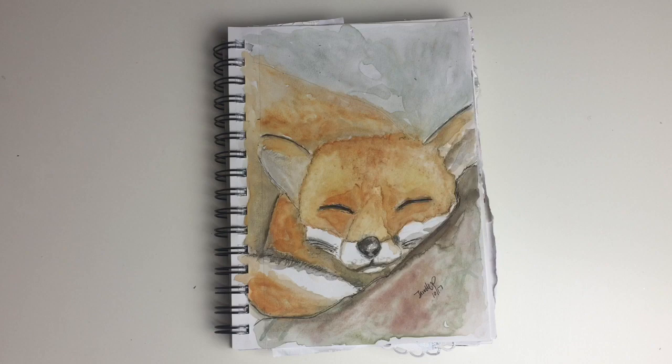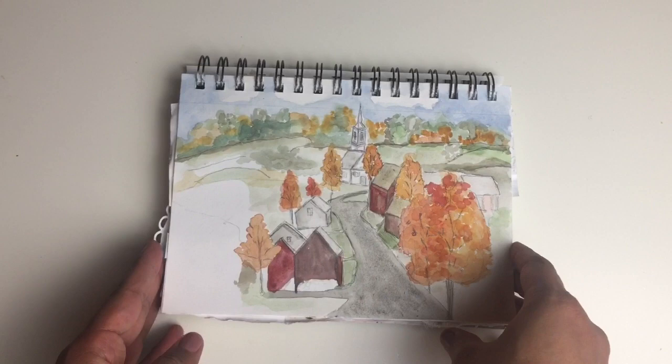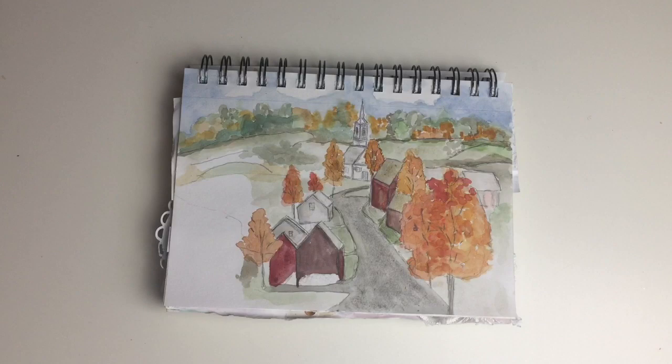I'm also really proud of this little sleeping fox, which was inspired by an actual fox we sometimes see sleeping in our carport — he is the cutest thing ever. And this last painting is a sleepy fall village, inspired by the wonderful season of fall, which I absolutely love.